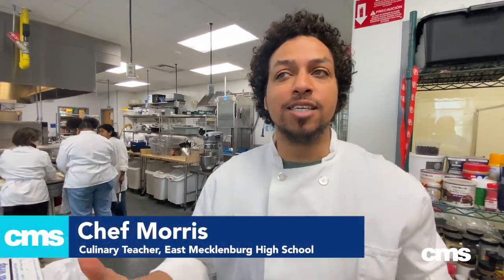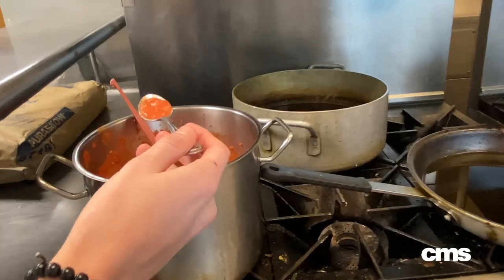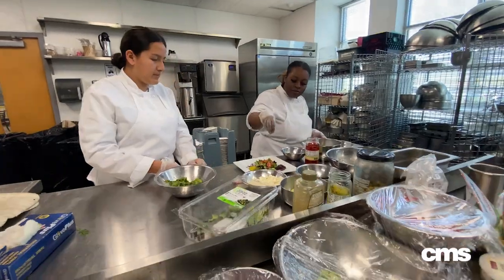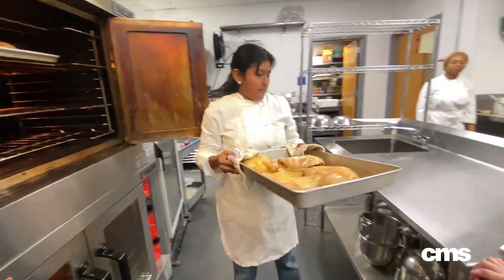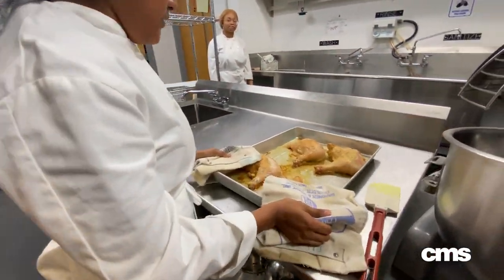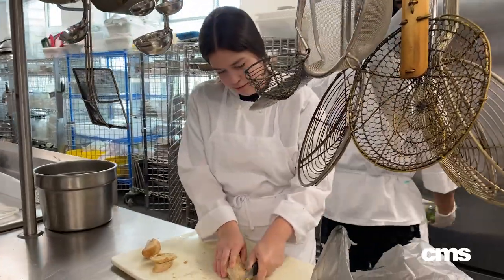Today the students are working on a test kitchen. What it is is they created the menus — it's a soup and salad menu transitioning from winter going into spring. They make the food, plate it, taste it all, and figure out what they like and don't like. Then we turn this into a marketing plan to sell to the teachers and staff at the school, and that's how we raise money for our competitions, field trips, and events.